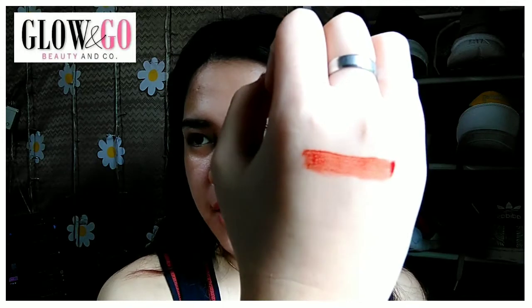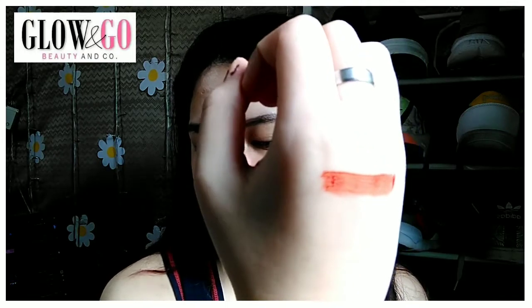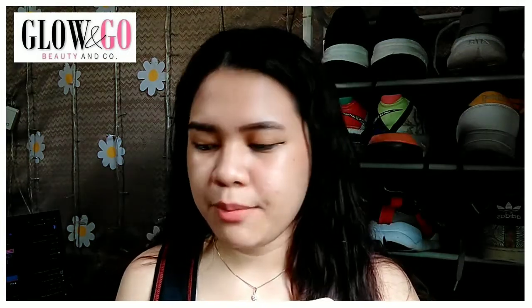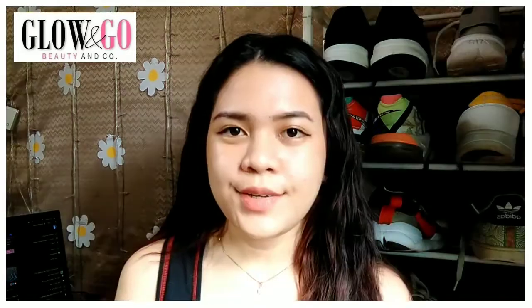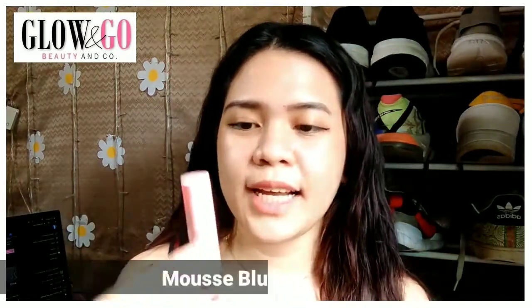I think this is one of the earliest formulations of lip tints on the market, so this one is nothing new already. The scent is just a generic cosmetic smell — that's all I can say about the scent.